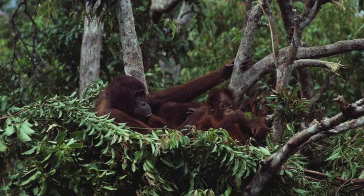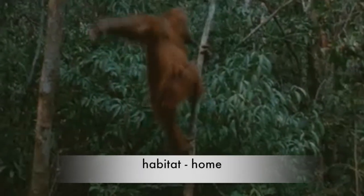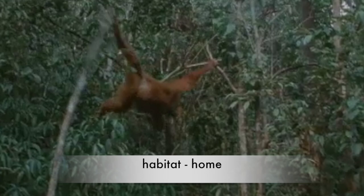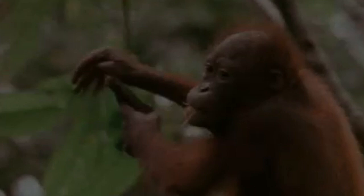Bornean Orangutans build nests from bent branches high up in the trees, where they sleep at night. The Orangutan's habitat is the rainforest — habitat is another word for home. The rainforest gives the Orangutan everything he needs: water, fruits, and lots of trees. Remember that Orangutans live and even sleep in trees, and they love to swing on branches and climb trees too.